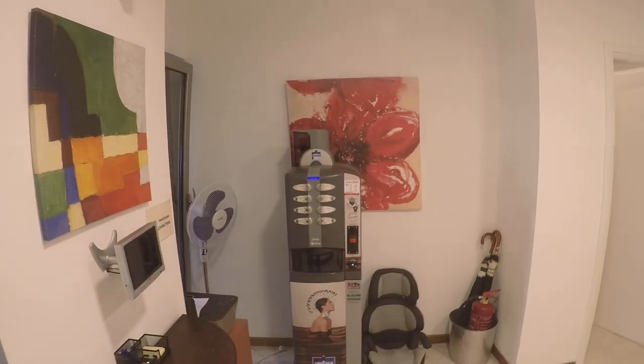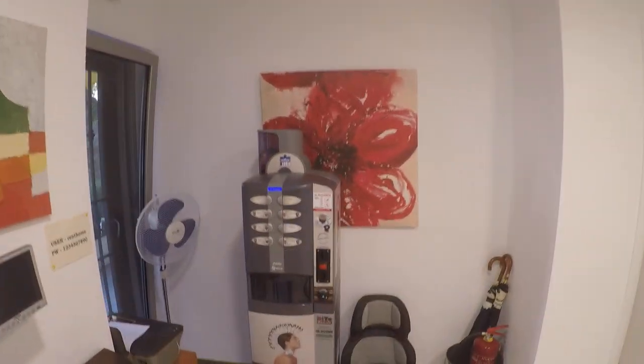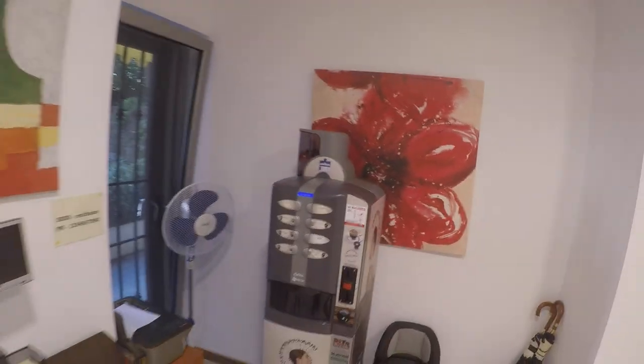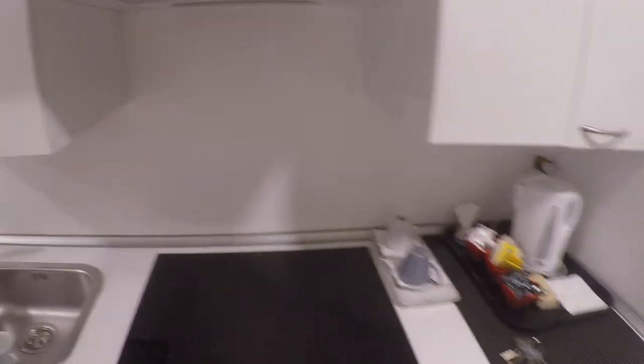We are in the hall. Here in the hall we have a coffee machine. There is a printer. There are beautiful paintings on the wall as you can see. And here we have a shared kitchen with an induction stove and a sink. It's very essential as you can see.